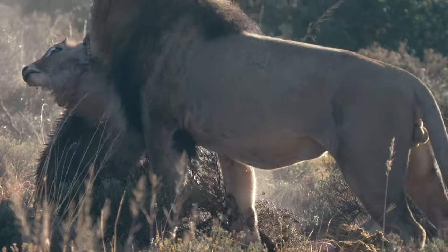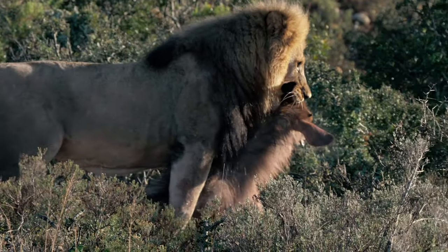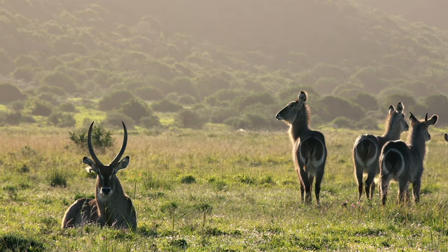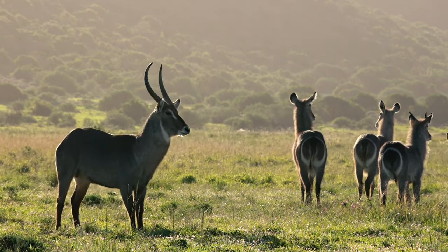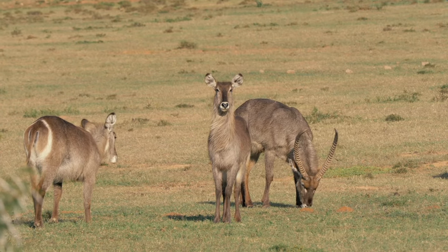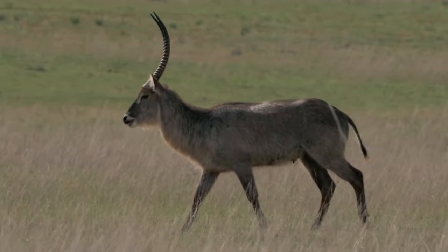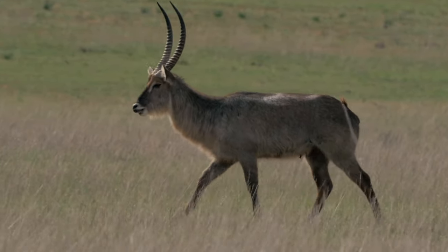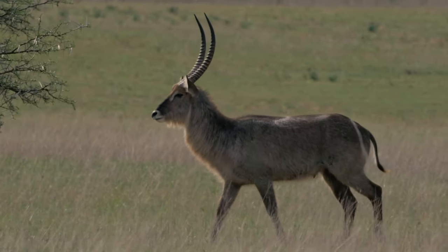But that's obviously not true because on numerous occasions we've seen lions taking down waterbuck. As we saw with the black wildebeest, both males and females have horns, but with waterbuck only the males have horns. The females look exactly the same as the male except they don't have horns. All in all, waterbuck are quite a pretty-looking antelope — they almost look like a deer species. They don't particularly look like they fit in this environment, but they're really beautiful and interesting.